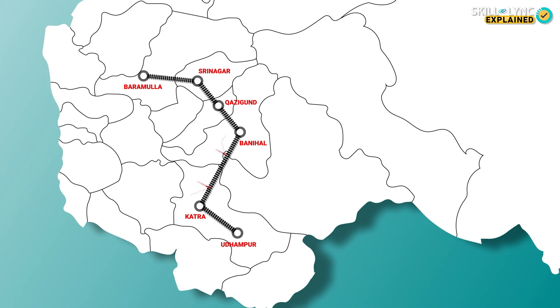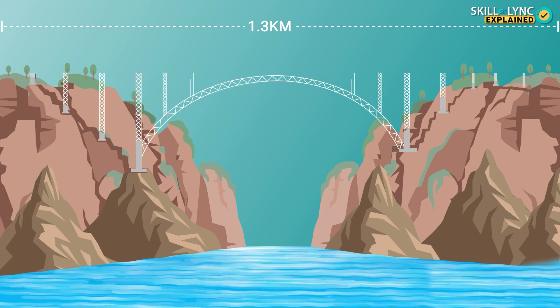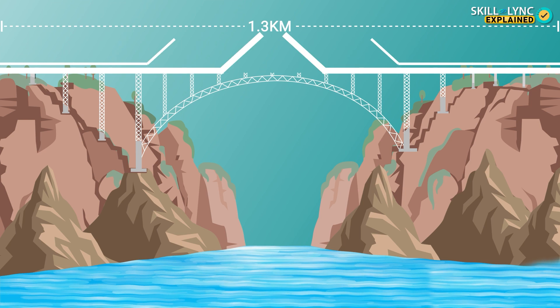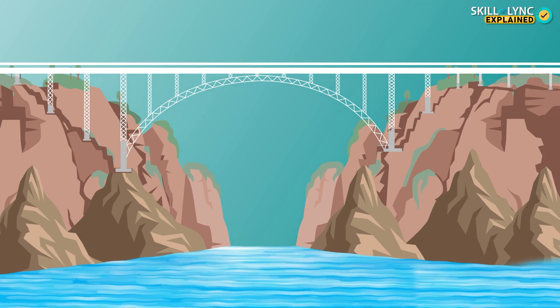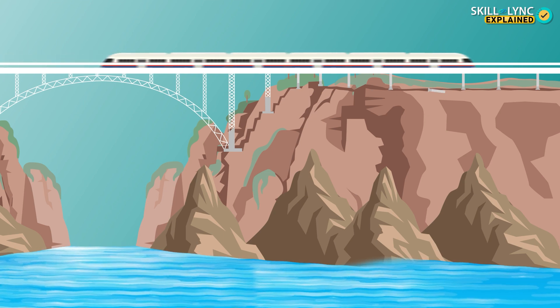The Chenab Bridge is going to be built on the treacherous terrain between Katra and Banihal. The 1.3 kilometer arch bridge consists of two parts: the arch bridge itself, which will help in crossing the river, and a viaduct built on piers made of reinforced cement concrete. The 17 piers of the viaduct are built so that even if one pier is lost, the viaduct will still stand in place.